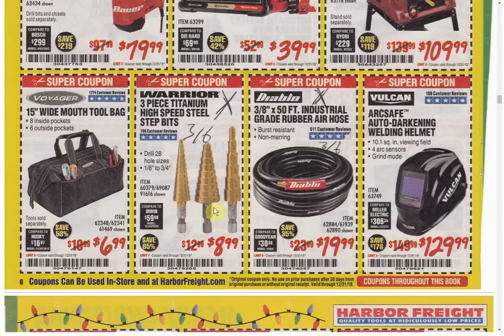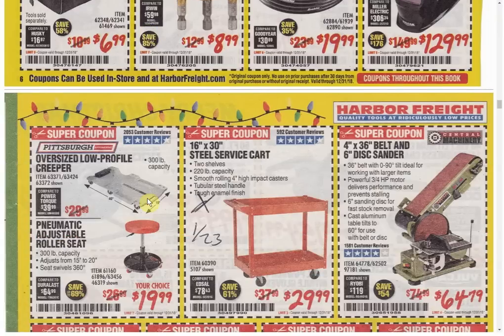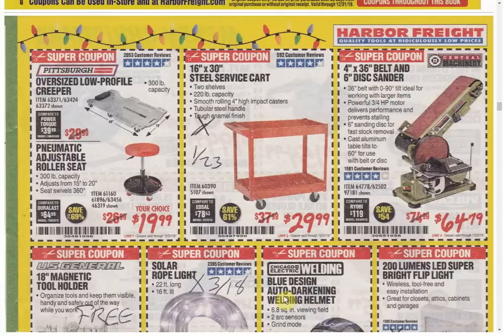The Diablo Rubber Air Hose has another coupon expiring March 6th. The Vulcan Helmet is the only coupon available — we're kind of 50/50 on whether it's $119.99 or $129.99, so it's very likely at some point you'll see it at $119.99 again. This is the first time I've ever seen them put together the Fat Boy Creeper with the roller adjustable seat as a combo. It's the only coupon available, always the same price. We do have another coupon available for the roller seat separately — the price isn't lower but the expiration date is further out.